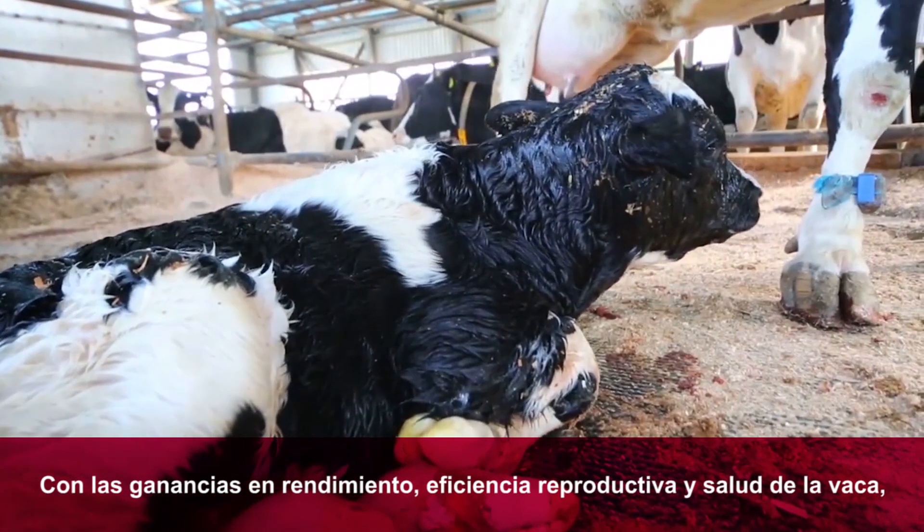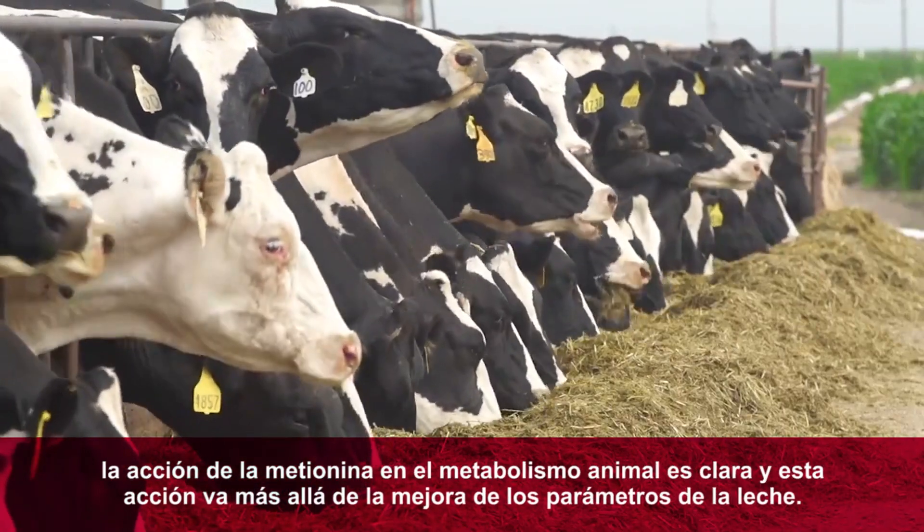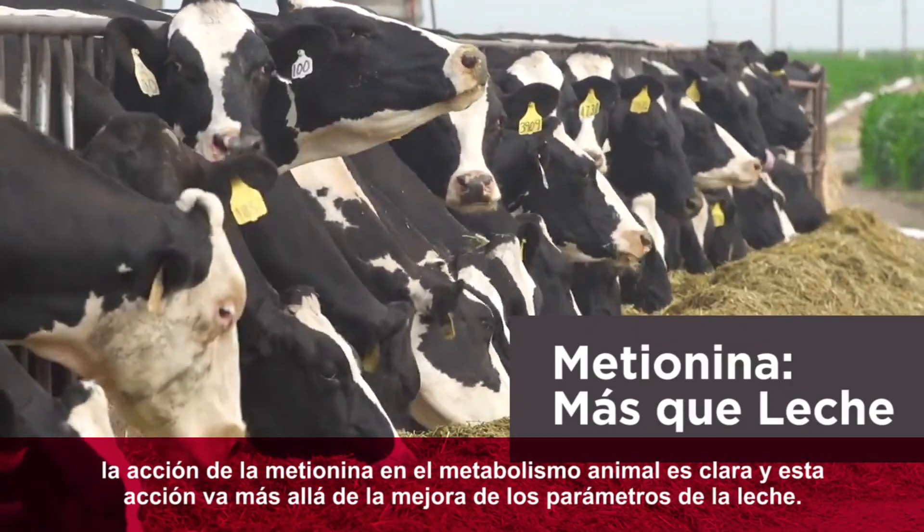With gains in performance, reproduction, and the overall health of a cow, it's clear there's a case for methionine use. And the case is more than milk.